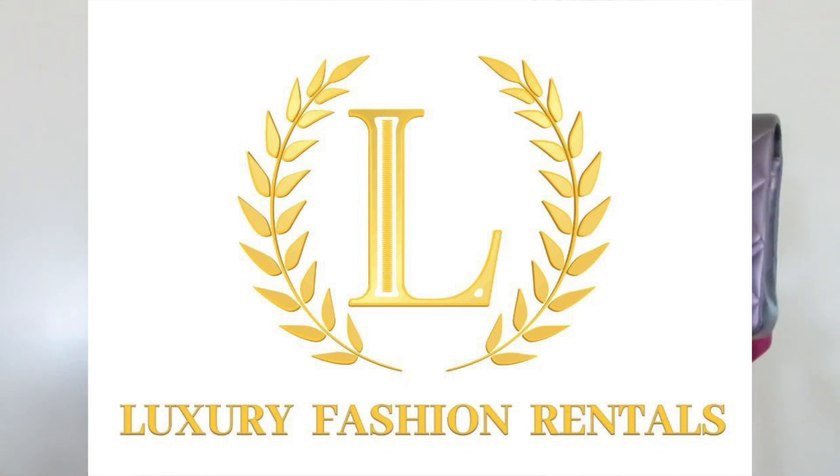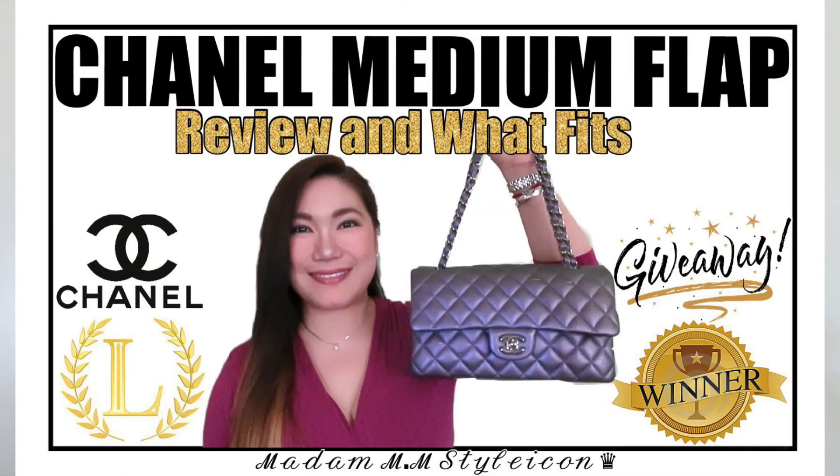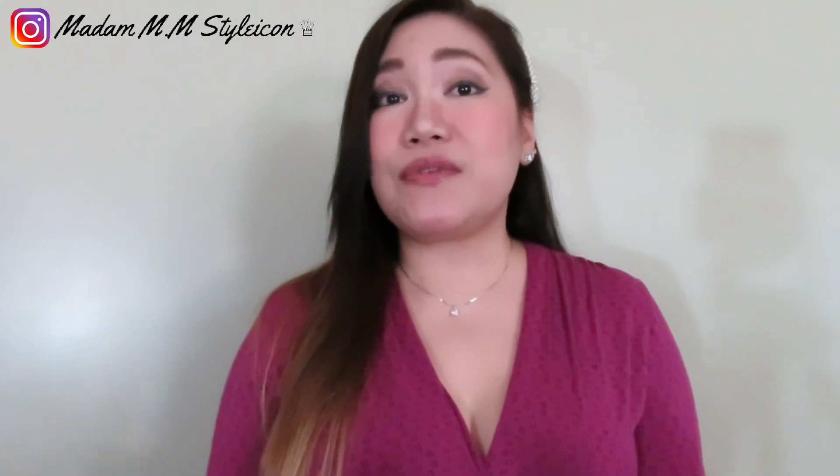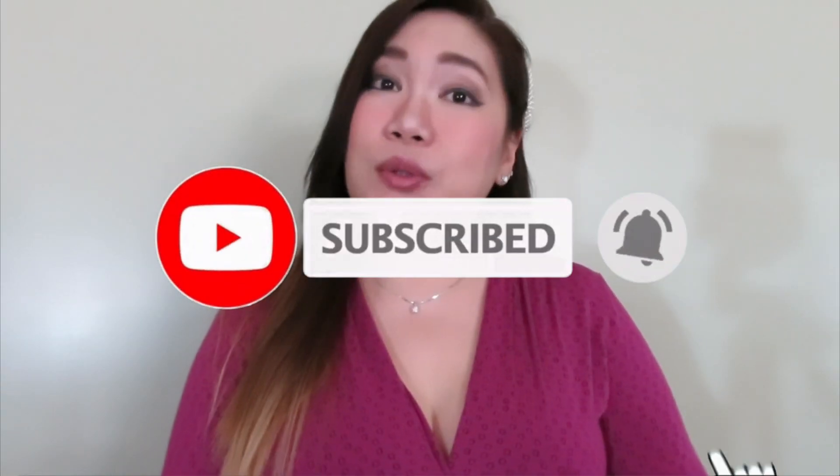Hi guys, welcome to my channel. In today's video I will be sharing with you the Chanel medium flap in dark purple iridescent, from the company Luxury Fashion Rentals. I will also share what fits in this beautiful Chanel medium flap with a comparison of the Chanel mini rectangular flap. Thank you guys for being so supportive. If you're new to my channel, you can call me MM. I upload videos every Thursday and Sunday covering luxury fashion, beauty, lifestyle, unboxing, and reviews. Please consider subscribing and ringing the bell so you'll be notified every time I upload.